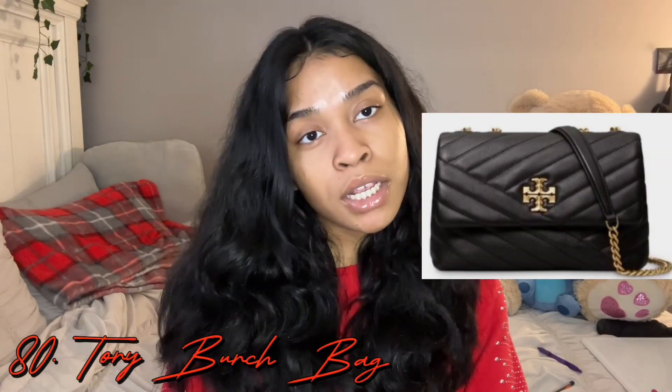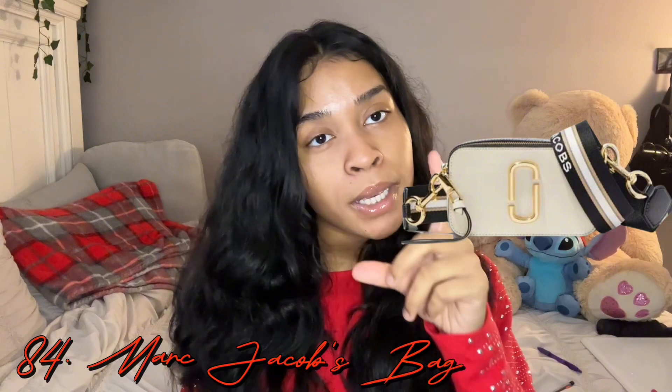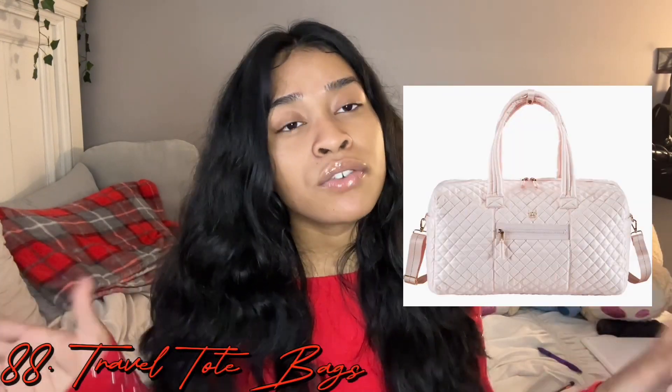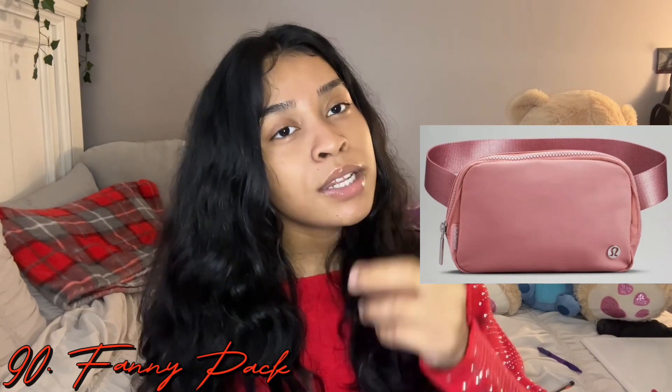Next we're going to be discussing bags. You could get a Tory Burch bag — the side bag or the backpack. An MCM bookbag, a wallet, a Coach bag or wallet, a Telfar bag, a Marc Jacobs camera bag, a Prada bag, a Louis Vuitton tote bag. Any tote bags for travel — if you travel a lot, a little bag to carry things in your suitcase. A fanny pack — I really want the Lululemon one — and a Lululemon bag.